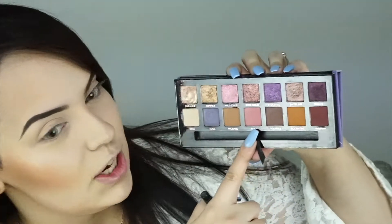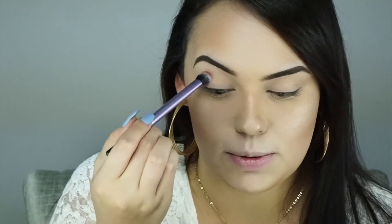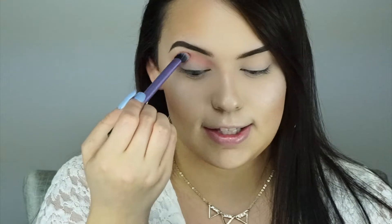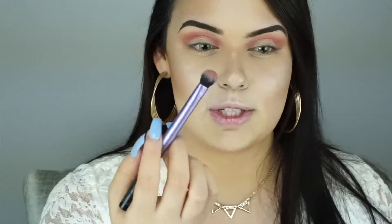I'm going to start off with this eyeshadow called Love — a very nice matte pink. I'm going to put it into my crease area as my transition shade. Usually I start with a light brown, but since I want this to be more of a Valentine's Day inspired look, I'm using pinks. I'm using a Real Techniques brush — these are amazing brushes you can find at Ulta.